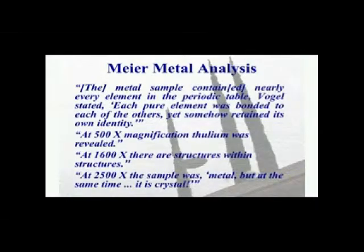At 1600X, there are structures within structures. And at 2500X magnification, the sample was metal, but at the same time, it is crystal.